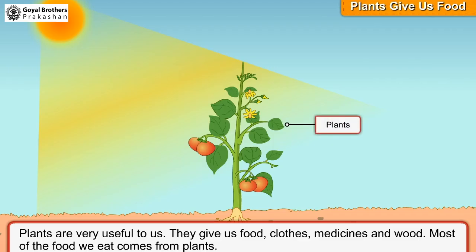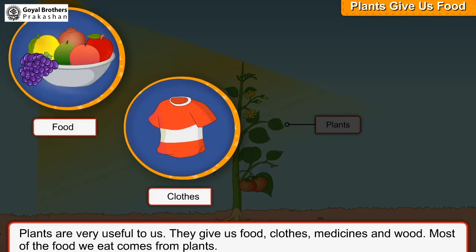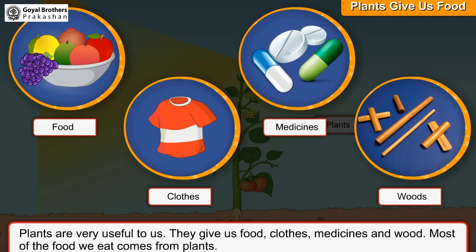Plants are very useful to us. They give us food, clothes, medicines and wood.